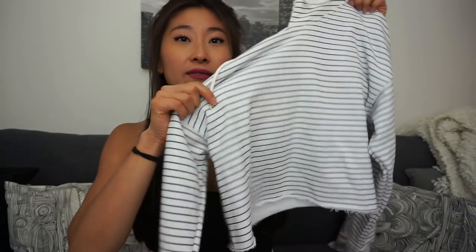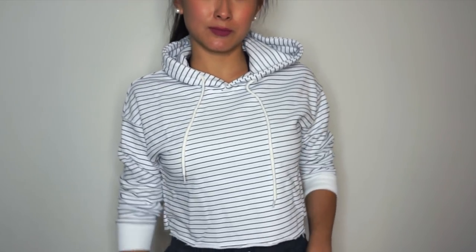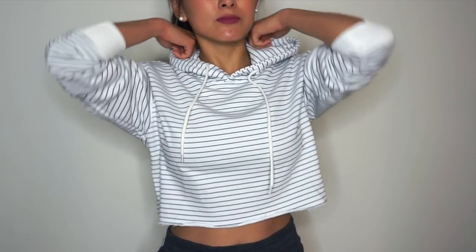They do have a lot of other cropped hoodies on their website — so many options. This material is very comfortable to wear; it's 95% cotton and 5% polyester. I just think it's super cute. I got it in size small and I think it fits perfectly.